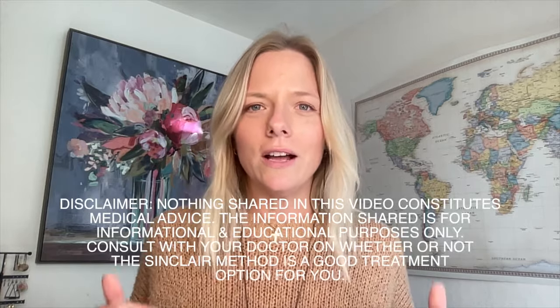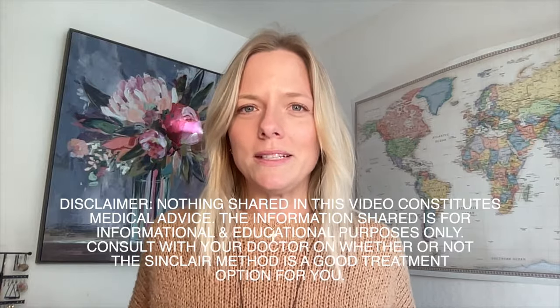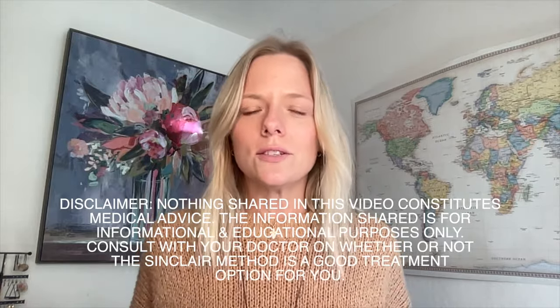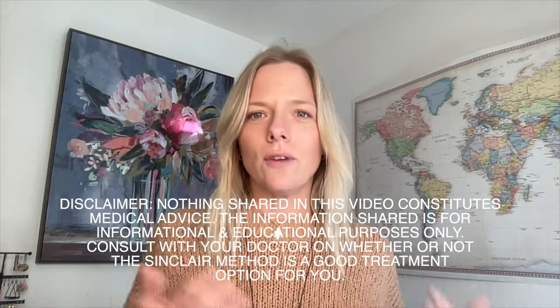Just a quick disclaimer — nothing in this video constitutes medical advice. It's really for educational and informational purposes only, and you should always consult your doctor when asking about using naltrexone for alcohol use disorder following the Sinclair Method.